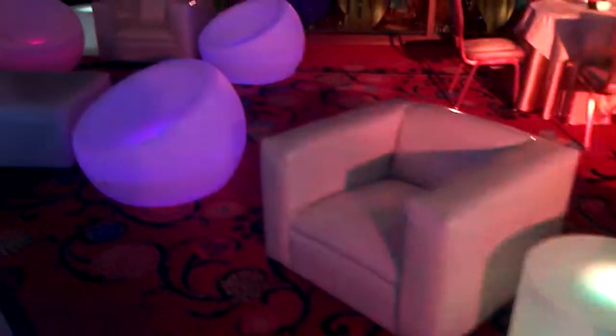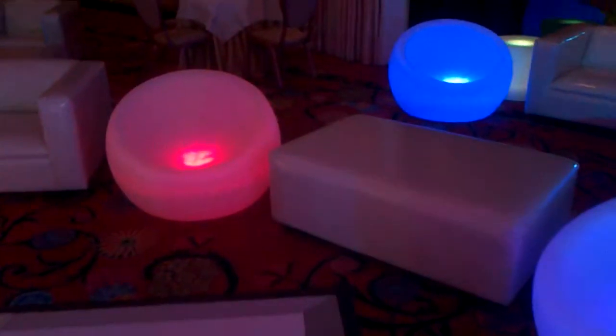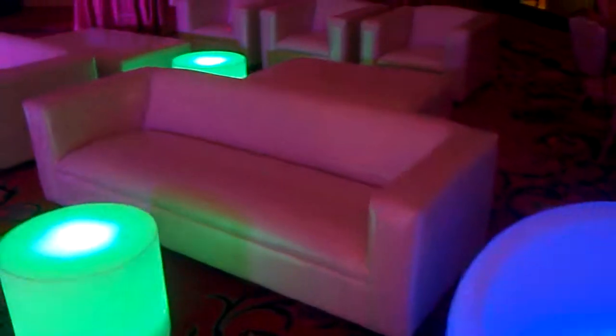And here's some of our glow furniture also. That is the glow bean, an ottoman, and our sofa.